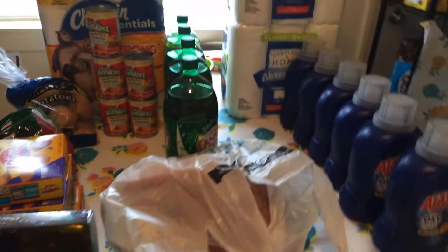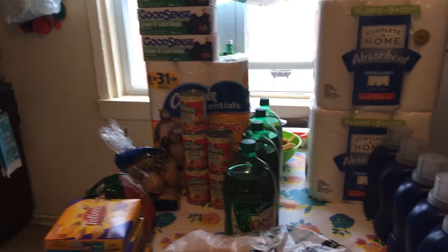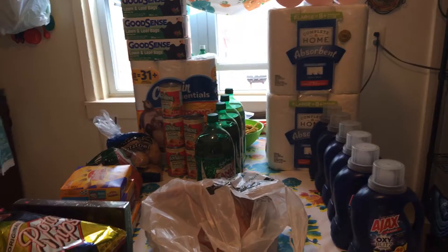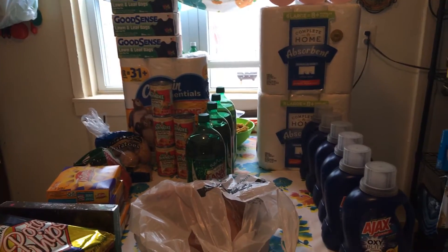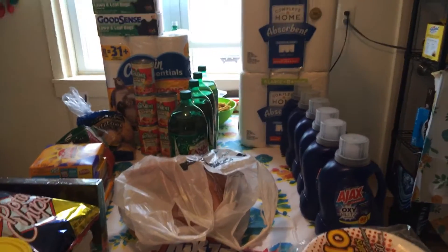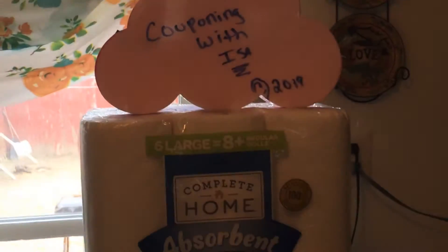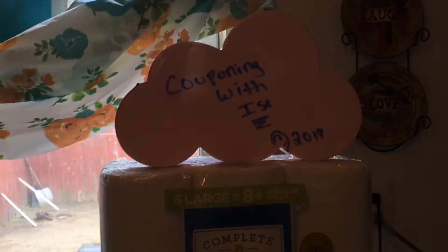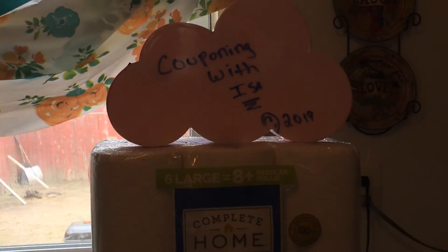That's all, guys. Happy savings, happy couponing. I am not promoting that you guys go out — we have a stay-in shelter rule. But this is what we needed for me and my family. God bless you, be safe. Please remember it's Couponing with Issa — please hit the like and subscribe button and notification bell. Thank you for your love and support, and God bless you. Bye-bye.